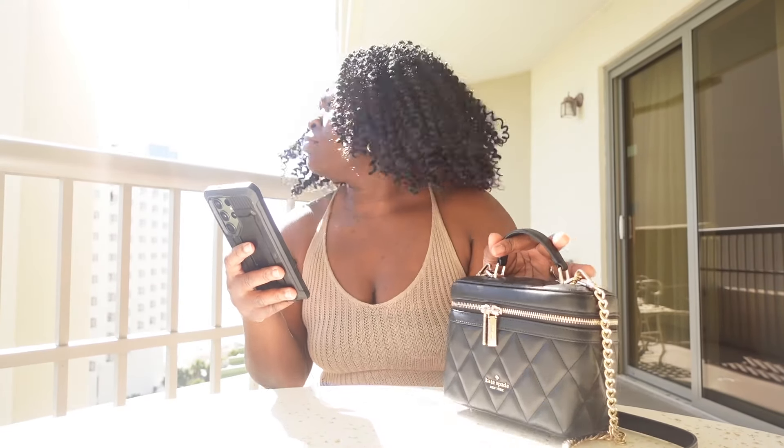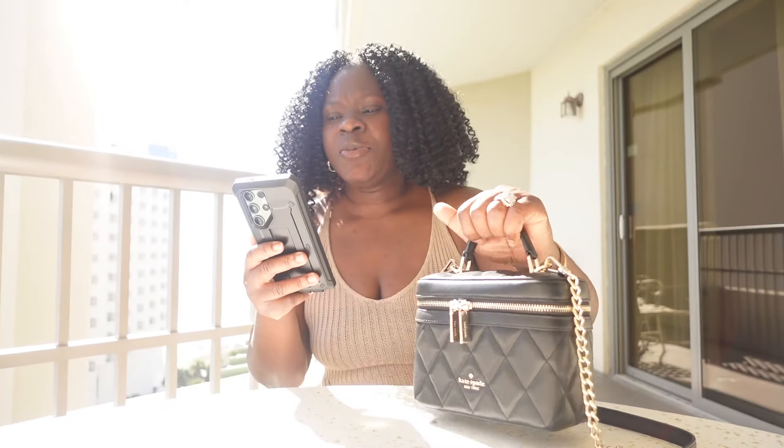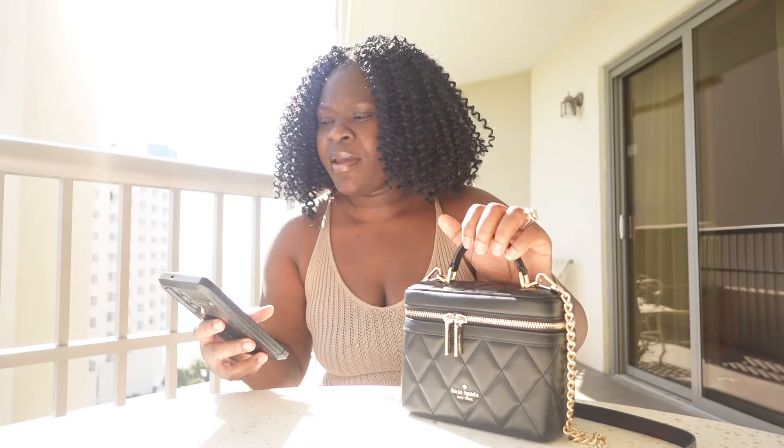Hi everyone, how are y'all doing? I've been thinking about filming this video and I'm like, you know what, let's get into it. I am going to do a 'What's in my bag' — what's in my Kate Spade carry trunk crossbody bag. So let's get straight to it. I've actually been wearing this bag a lot.